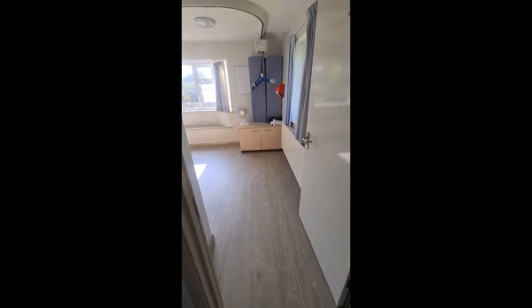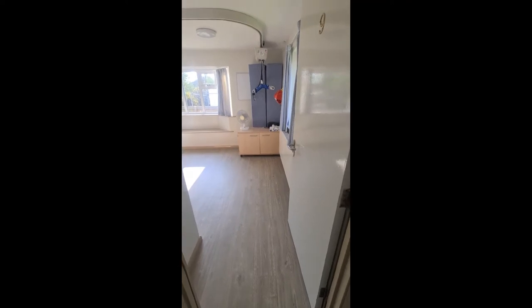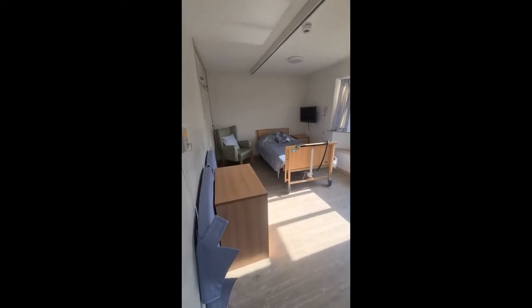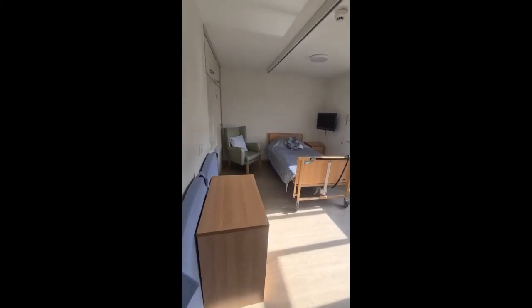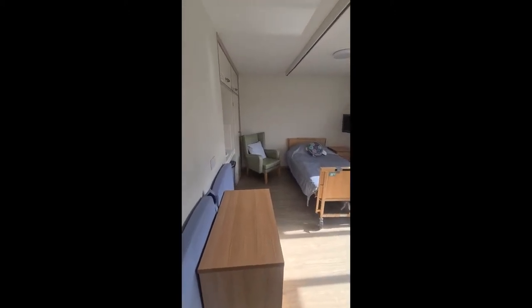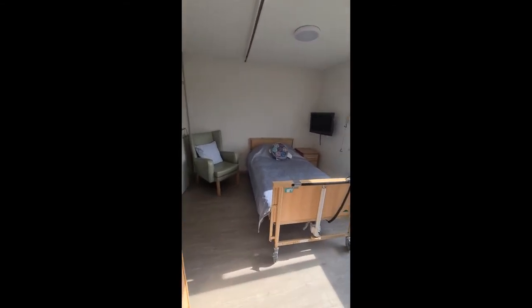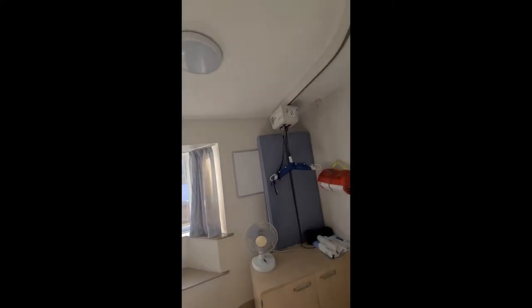As in all bungalows, there is an end bedroom — in this case bedroom 9. These end bedrooms are larger and are for individuals that need support with moving and handling equipment. We do have a tracking hoist in this room.